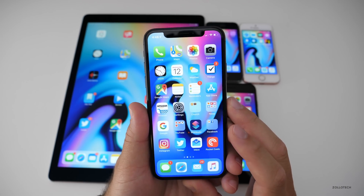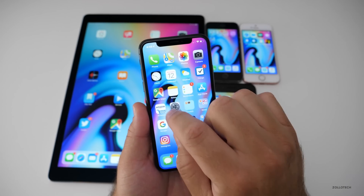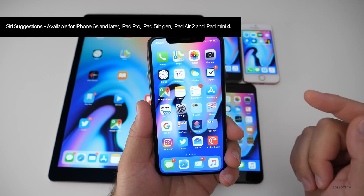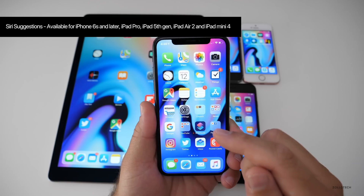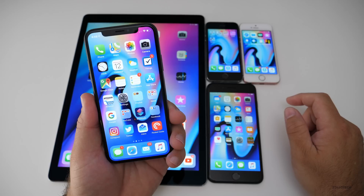As far as Siri Suggestions — that's what it's called — the Suggestions are only going to be available for iPhone 6S or later, iPad Pro, iPad 5th generation or later, iPad Air 2, and iPad Mini 4. So it won't be on some of the older devices, unfortunately.